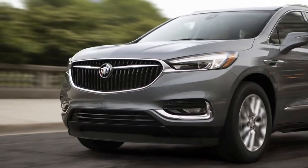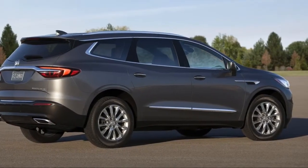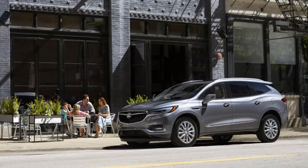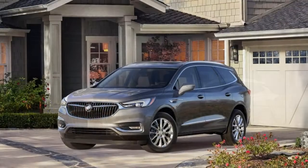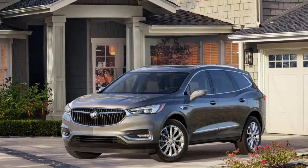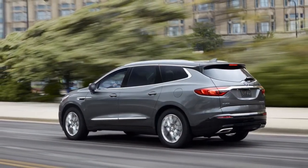Buick has insulated the Enclave with more sound deadening and included active noise cancellation. "Our goal is to make it as social as possible," said Dean Pirelli, chief engineer for the Enclave — and social it is, as it's easy to carry on conversation across the Enclave's three roomy rows. When we got out of the Enclave, we had a chance to take it in from the outside. It features attractive, wing-like lighting front and rear.